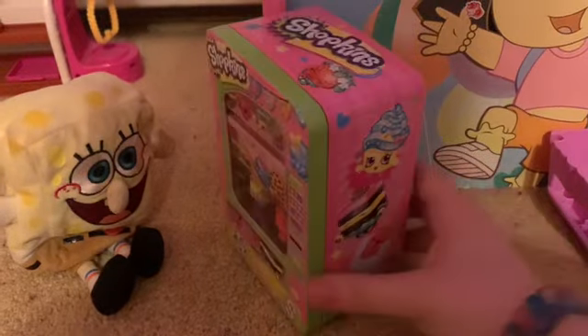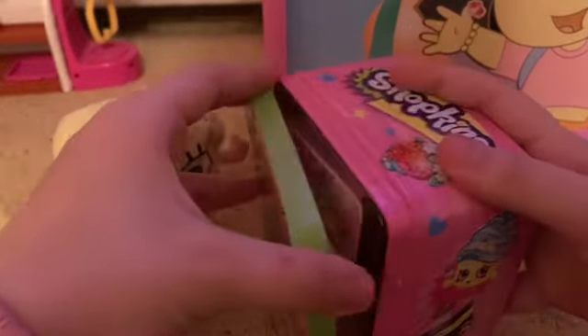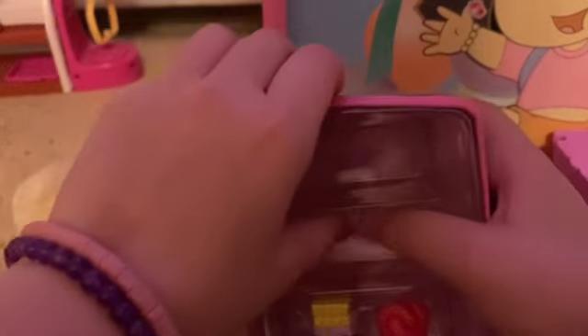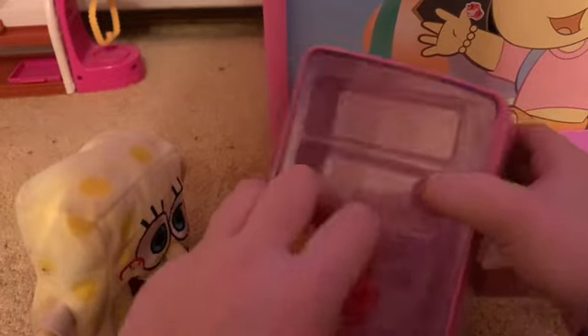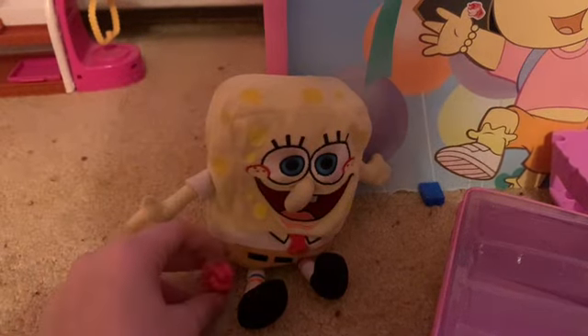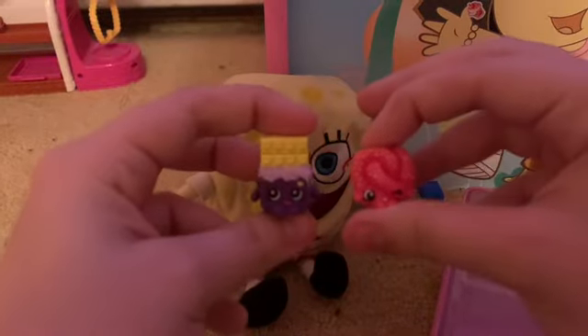All right, let's open inside and see what comes inside. Oh, it includes two exclusive Shopkins. Now we have two Shopkins. This set comes with pretzel. This is cheeky chocolate. And we're all different kinds of family.